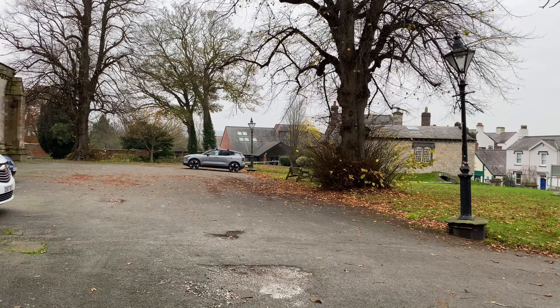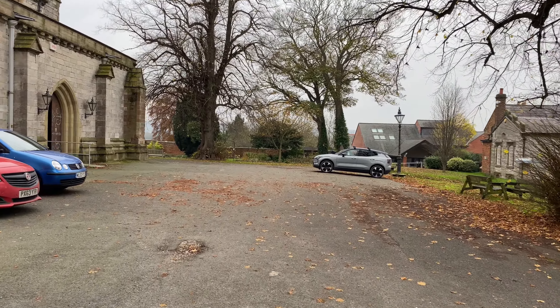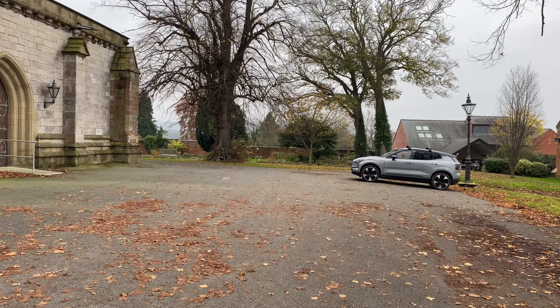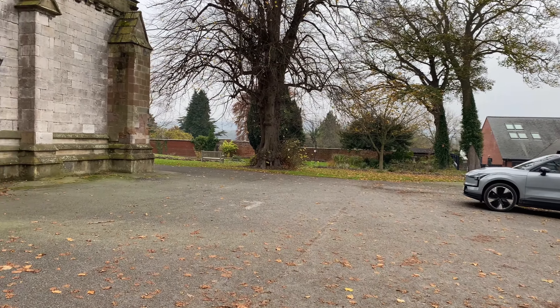We're right outside the cathedral at the moment. We've got a little wander around towards the back end. A lot of history this place. This cathedral started its life really in the mid-12th century. Like I say, there's loads of history - you need to have a good read-up on it. I had a little read-up last night and it's got loads of history.